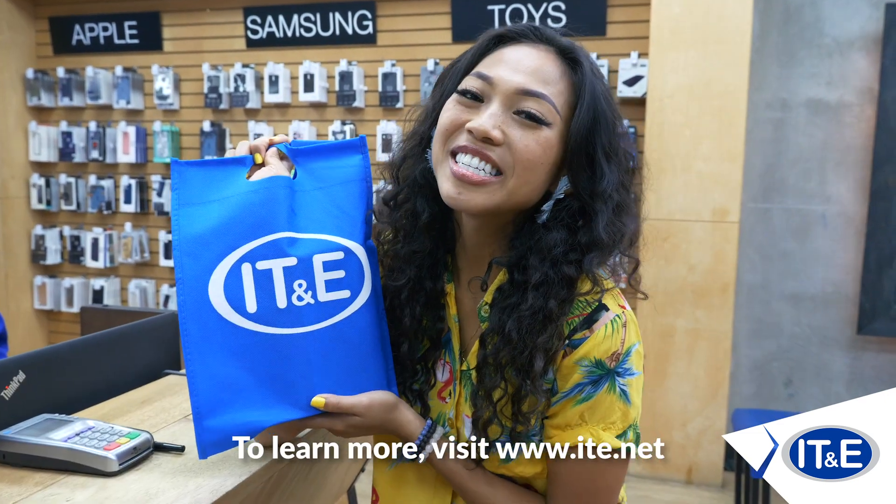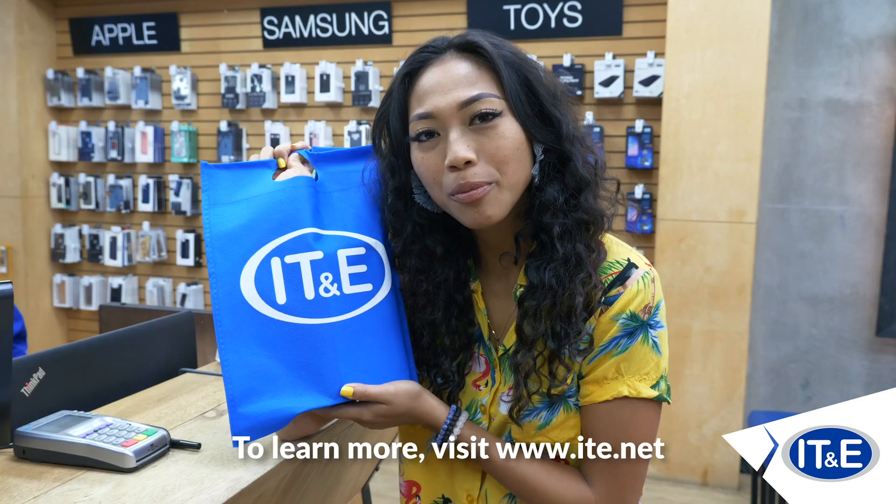You guys, that was so easy. All I did was pay for my first month of billing and my first installment. Visit your nearest IT&E store so you can take home a brand new iPhone 11 today.